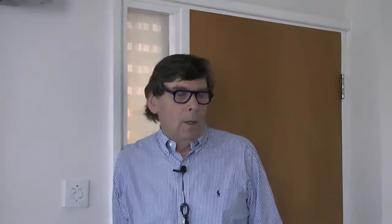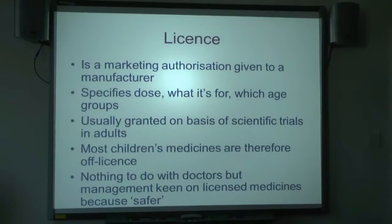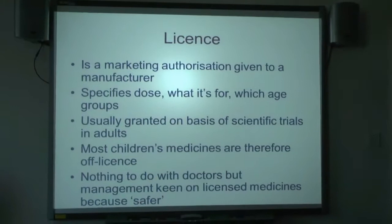A GP sent me an email saying he cannot prescribe Concerta XL for a student because it's not licensed for adults — I had to politely give him the precise website showing that it is licensed if started in childhood and found effective. A marketing authorisation applies to the manufacturer, not to doctors. Very experienced doctors say 'I can't prescribe off-licence — I'll be struck off or prosecuted.' That is not true.